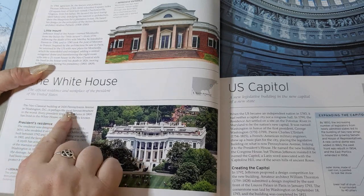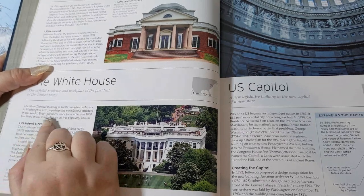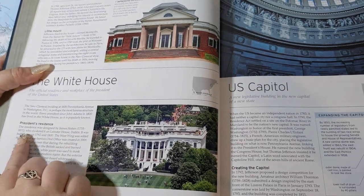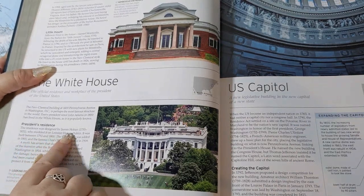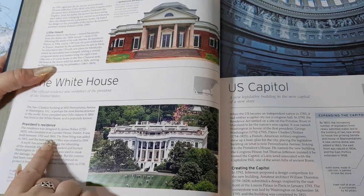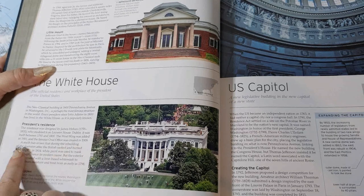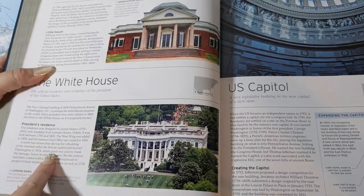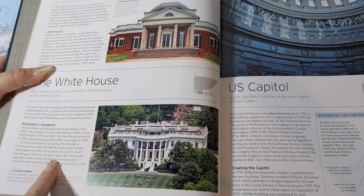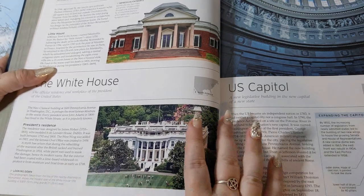The neoclassical building at 1600 Pennsylvania Avenue in Washington, D.C. is perhaps the most famous structure in the world. Every president since John Adams in 1800 has lived in the White House. The residence was designed by James Hoban, who modeled it on Leinster House, Dublin. It was built between 1792 and 1800. The West Wing was added in 1901, and the famous Oval Office was created in 1909. A myth has arisen that white paint was used to mask damage after the British sacked and burned Washington in 1814, but the exterior has been coated with a lime-based whitewash to protect it from moisture and frost from as early as 1798.